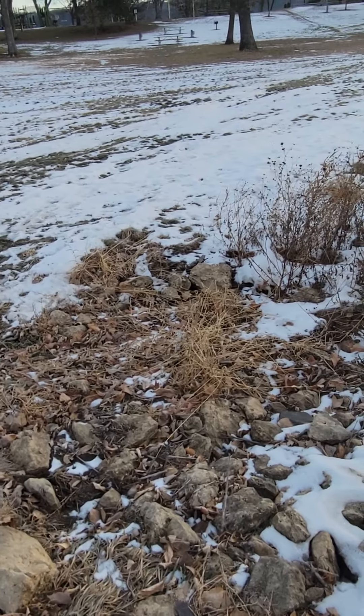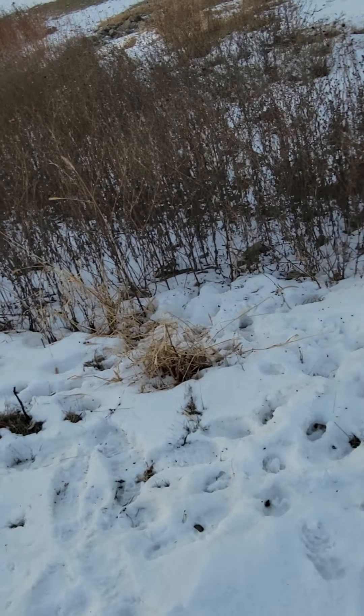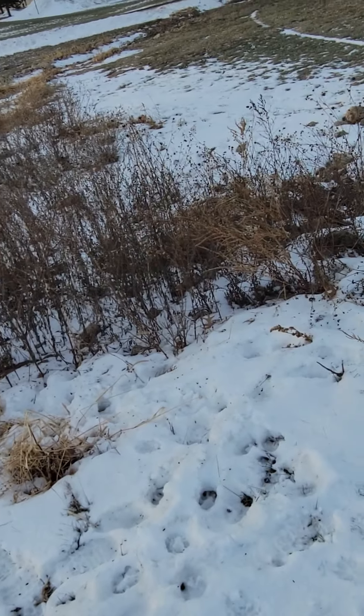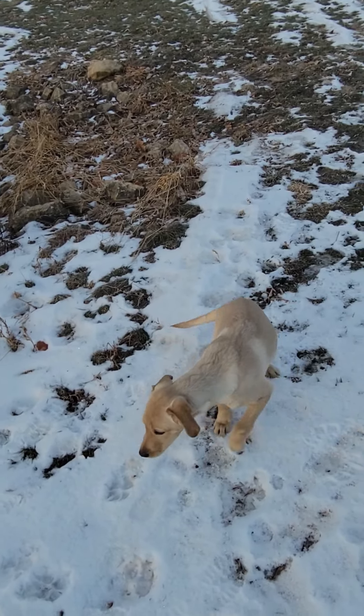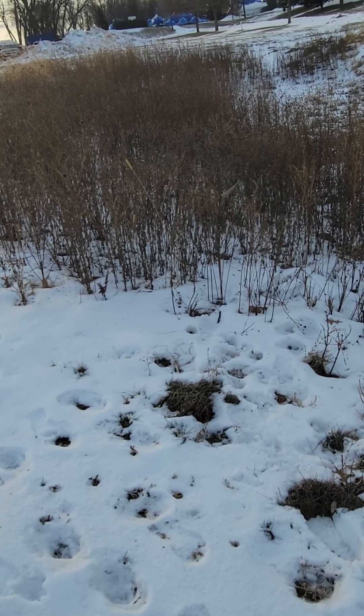I came down to the Bayport Park today and I'm gonna bring Corky down for a little bit of work and training. It's a really nice day but I'm at the far end of the park — it's filled up. So many ice fishermen out there down by the old beach house, and the parking lot up on top and below is filled. Everybody's out ice fishing.